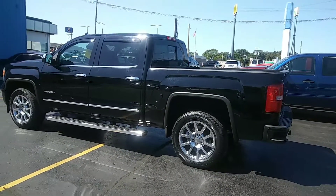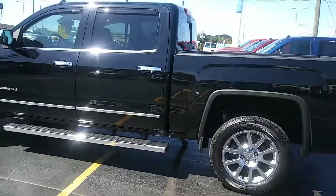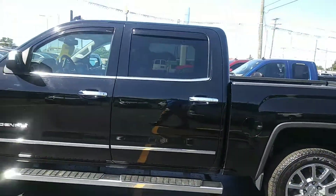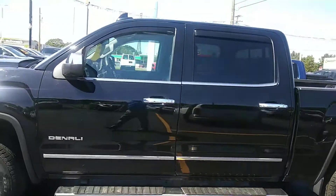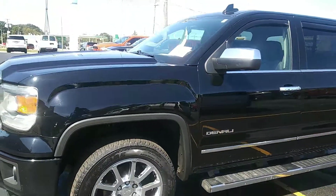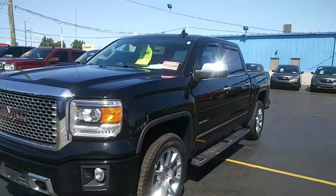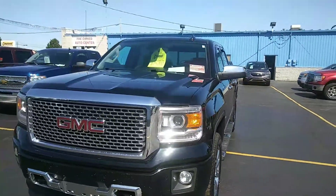Here at Kaywood Auto today we're looking at a 2015 GMC Denali. It's in pretty good shape. For 2015 I'm not seeing any major dents, dings, or scratches. Not noticing any rust on this.